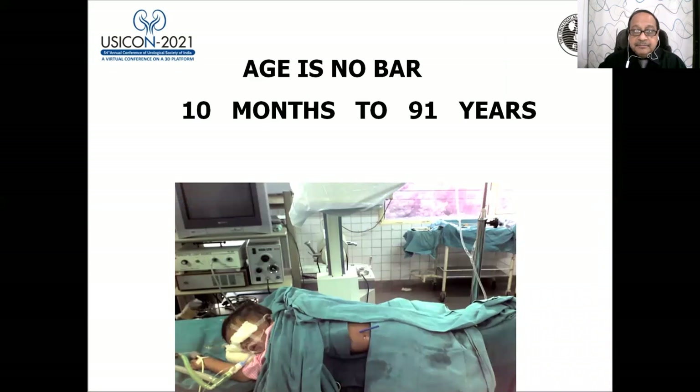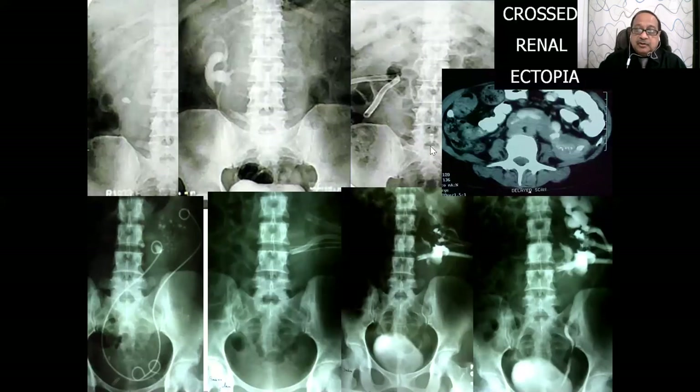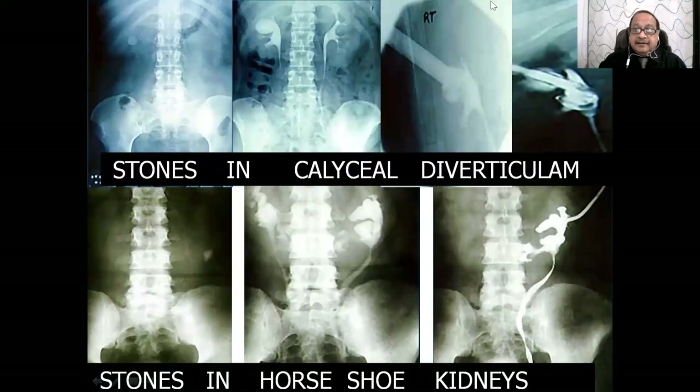Age is no bar — my youngest patient was 10 months old with a large staghorn stone, and PCNL was done. Ectopic kidneys with multiple stones can be managed in one session. An undescended kidney with a large stone can be accessed via a calyceal window. Horseshoe kidneys, calyceal diverticula, cake kidneys — everything can be managed with PCNL.